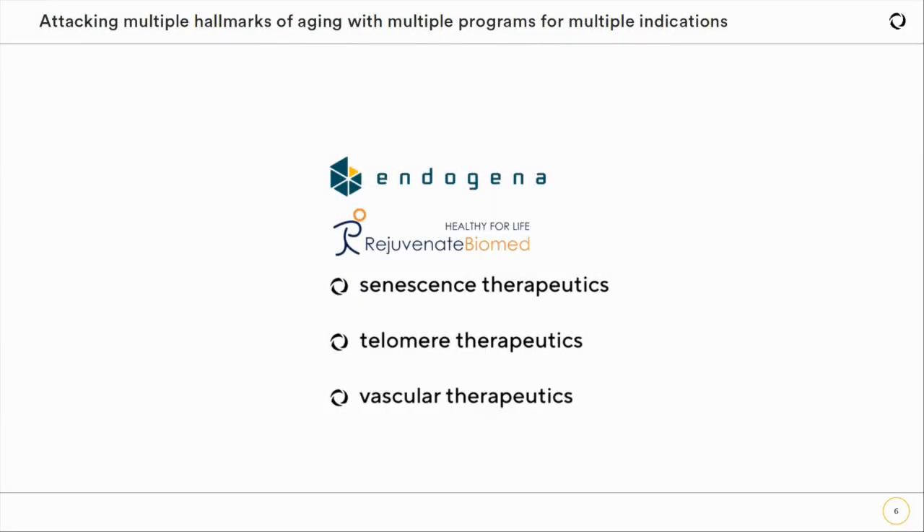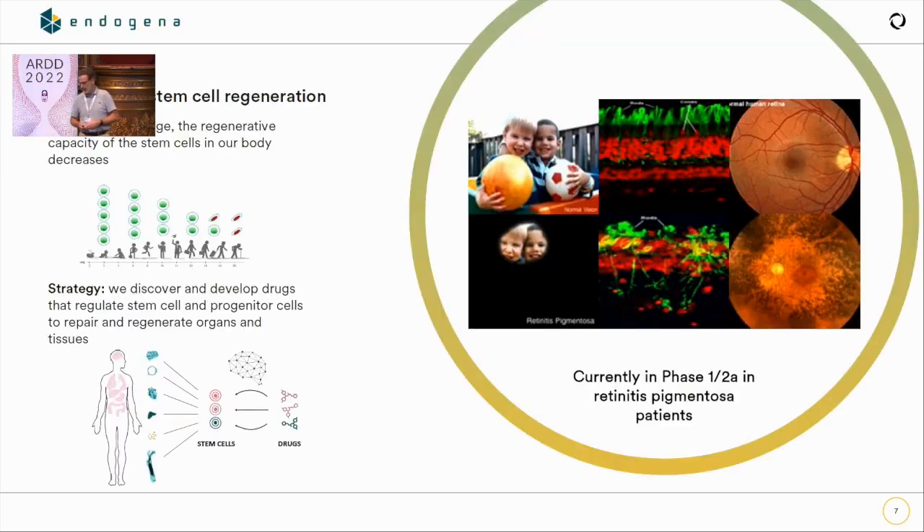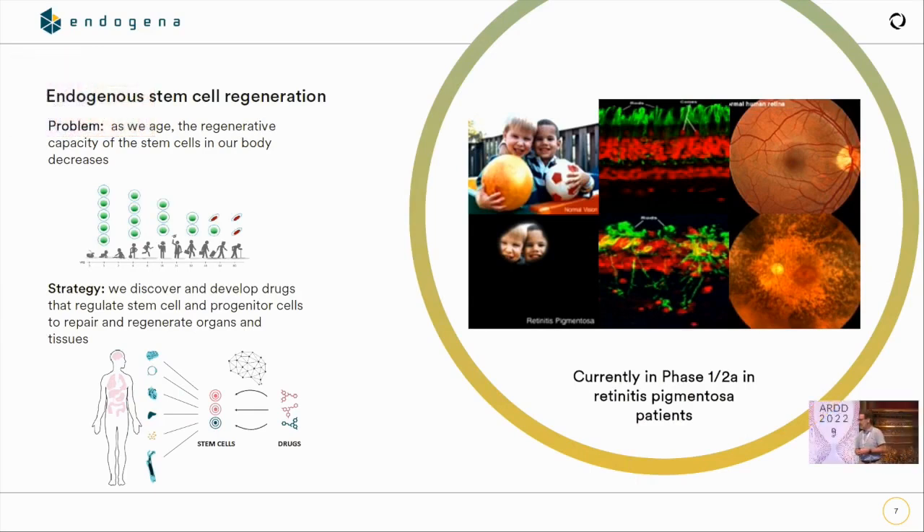Let me tell you briefly about our daughter companies and their lead assets. I'm ordering them by how far along they are in the clinic — the first two are in the clinic, and the next three are well on their way. First, Endogena: retinitis pigmentosa is a devastating familial multifactorial genetic disease that results in the loss of cells in the back of the eye that allow you to see light and color.